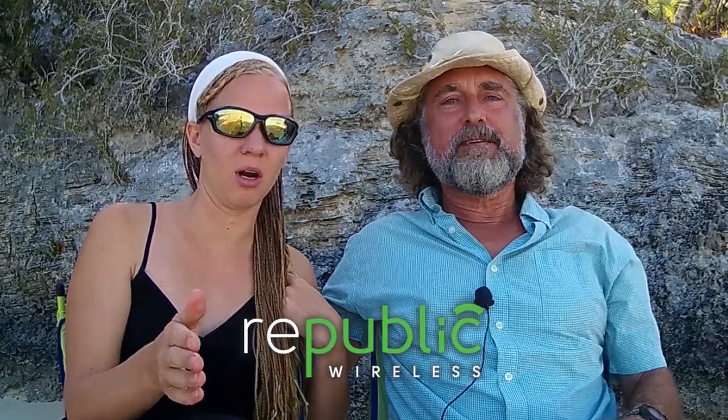We have a cell phone company called Republic back in the states that costs us $15 a month just to keep our phone number without any data. Then we use calling over Wi-Fi to make phone calls, so it's essentially like having a US cell phone here, and we can use WhatsApp and other things to contact people with Bahamian cell phone numbers. So BTC and Alive are the big ones down here.